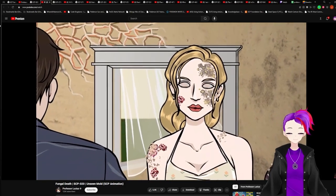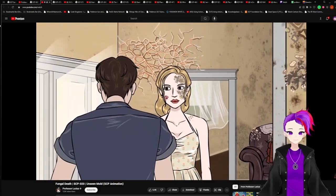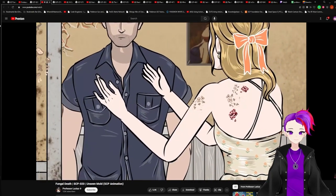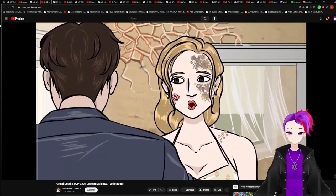The woman approached her husband, arms outstretched, as he slowly stepped away. The man's arms extended, keeping the woman at a distance. 'C'mon, Henry. Don't pretend to be shy now.'